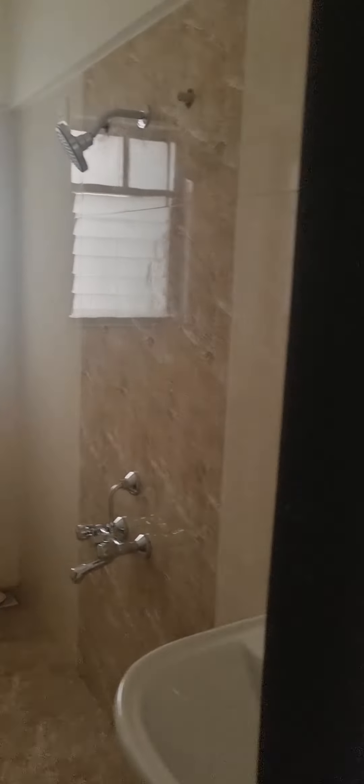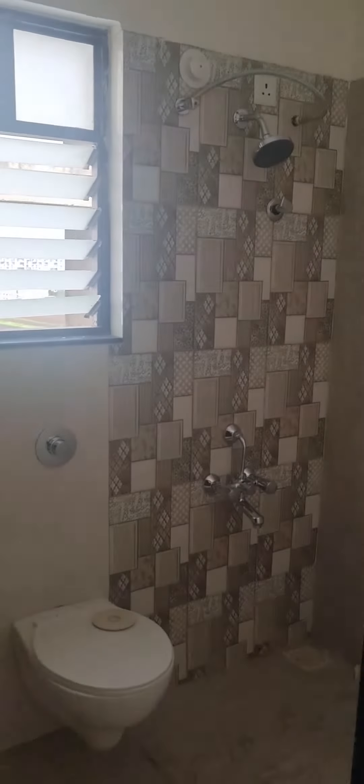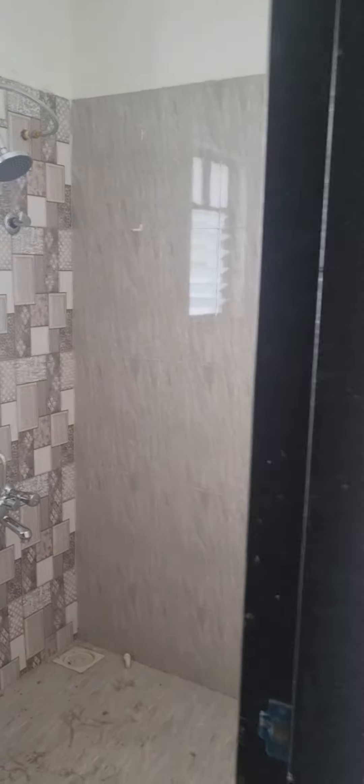That's the washroom. And this is the master bedroom with an attached washroom.